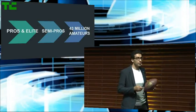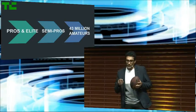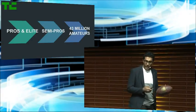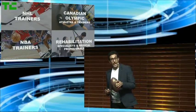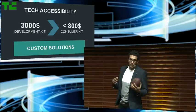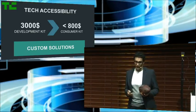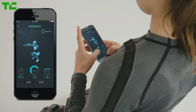We know this technology could be used in many applications, but elite sports performance is our beachhead market. We're focusing on professional and semi-professional leagues to build credibility as we later target the amateur audience. We're already building momentum by working with NHL and NBA trainers, Canadian Olympic athletes and coaches, and many more in the medical and rehab fields. We sell the suits as development kits to our Tier 1 partners and offer software customizations based on their needs. We're also building a mobile application for amateur athletes, coming soon, to help them unleash their full potential.